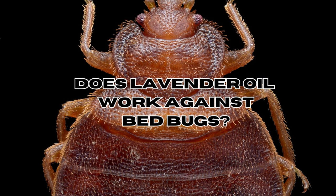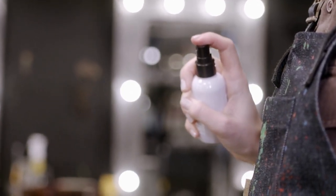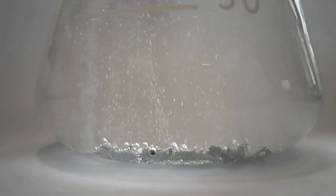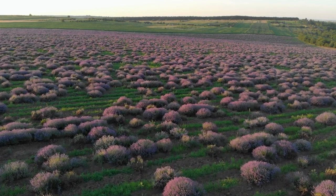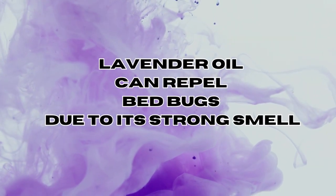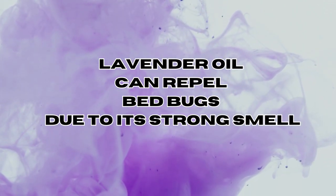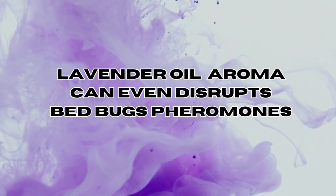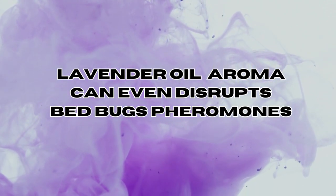Does lavender oil truly work against bedbugs? Lavender oil has a strong smell because it contains a variety of volatile aromatic compounds. The main components contributing to this strong smell are linalool and linalyl acetate. The strong scent acts as a defense mechanism for the lavender plant, deterring potential herbivores and pests from feeding on it. Its strong and concentrated smell is what makes it a potent repellent for bedbugs. Due to the bedbugs' acute sense of smell, the scent of lavender oil is incredibly unappealing to them. The aroma can even mask the pheromones or attractants that bedbugs use to communicate and locate their food sources, disrupting their ability to navigate and feed on you while you sleep.